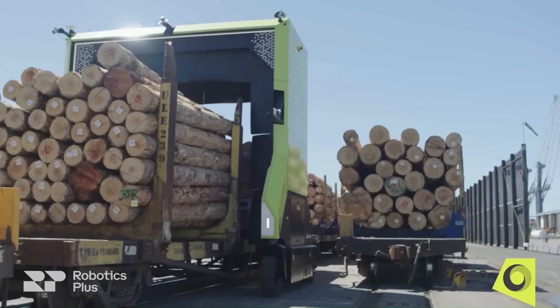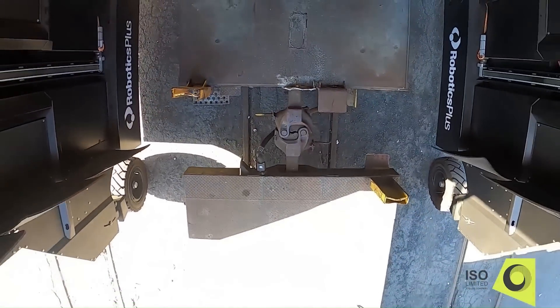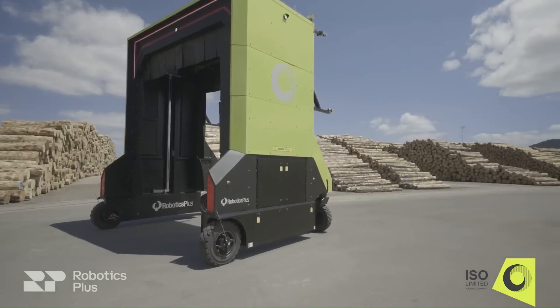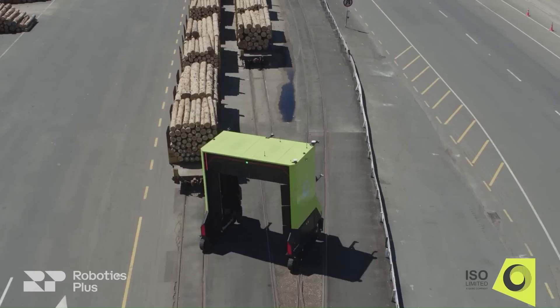The log scaler is described as the superhero of the logging industry — faster than a speeding bullet, more powerful than a locomotive, and able to scan logs in a single bound. It's suggested this might be a little too much power for humanity to handle.